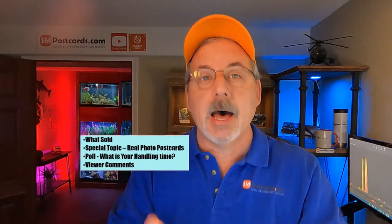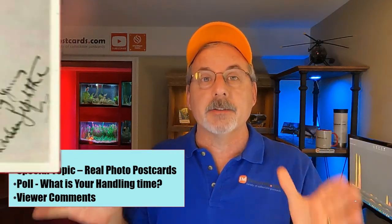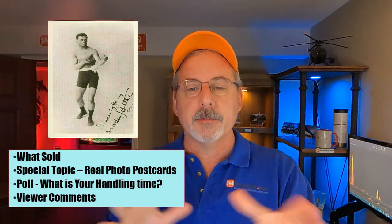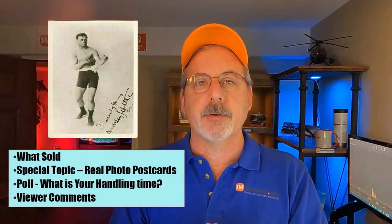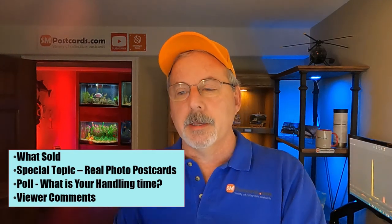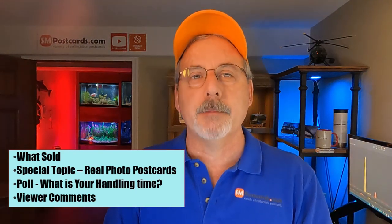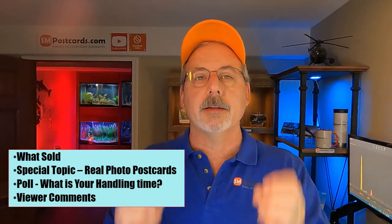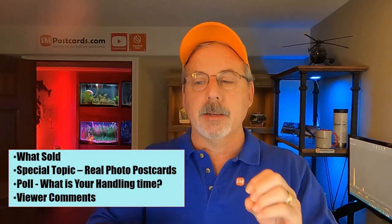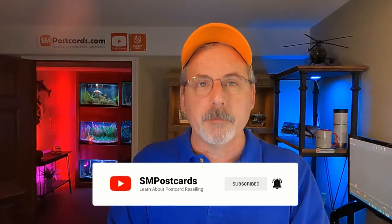In this video I have a lot of information to go over. I only sold five postcards, which is great because the special topic today is real photo postcards. It's taken me a while to get it all sorted out to deliver it in a way that takes the mystery out of these very highly sought-after cards. Then I have another poll from the Saturday polls about handling time, and viewer comments from other YouTube creators with postcard channels.